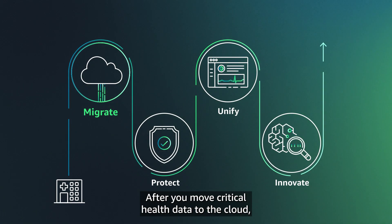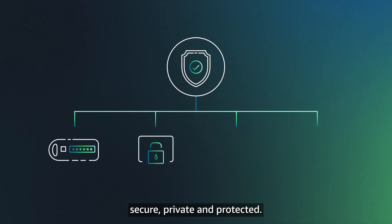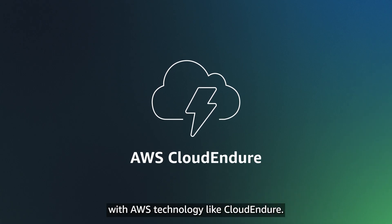After you move critical health data to the cloud, you must also ensure everything's kept confidential, secure, private, and protected. Make sure it's safe and sound with AWS technology like CloudEndure.